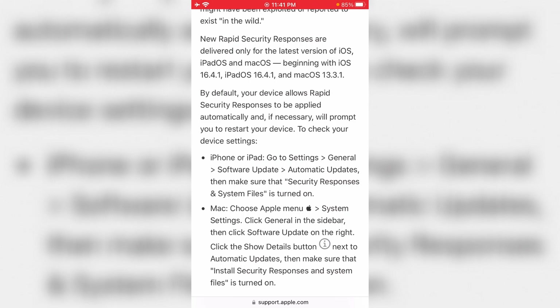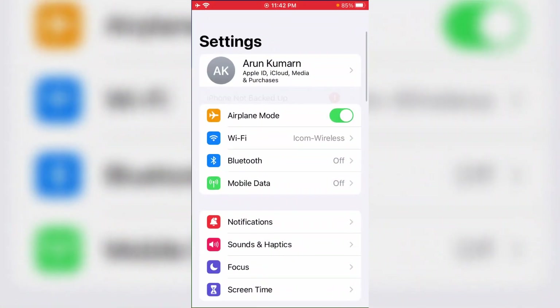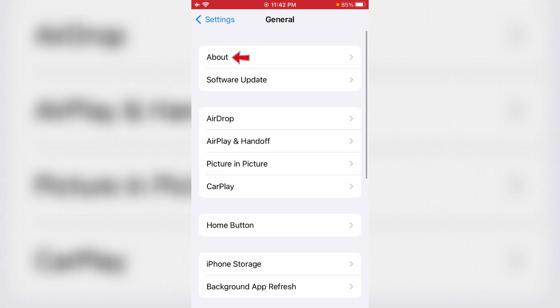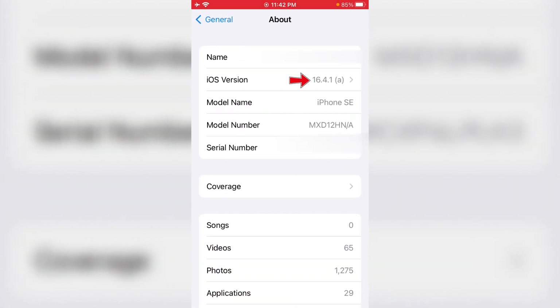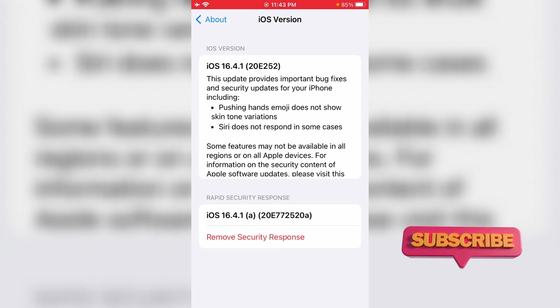Some people do not like this update. So if you feel the same way, just follow a few steps to disable the RSR. Simply open your Settings menu, go to General Settings, click on the About section, and tap the iOS version. You will then get the option called 'Remove Security Response.' Just click it to uninstall.